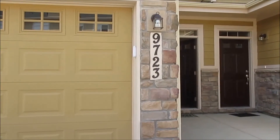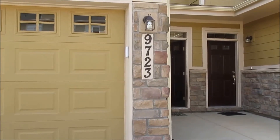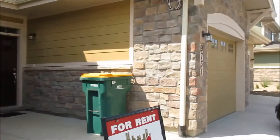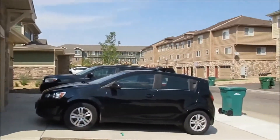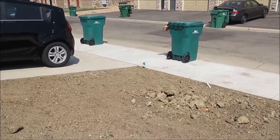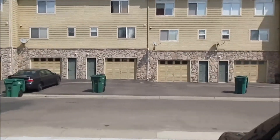Hi, Lindsay here with Grace Property Management. Today we're looking at a home in Thornton located at 9723 Dahlia Lane. This is brand new construction. As you can see, landscaping still needs to be done and that will be done soon. I just wanted to give you a little view of the neighborhood.